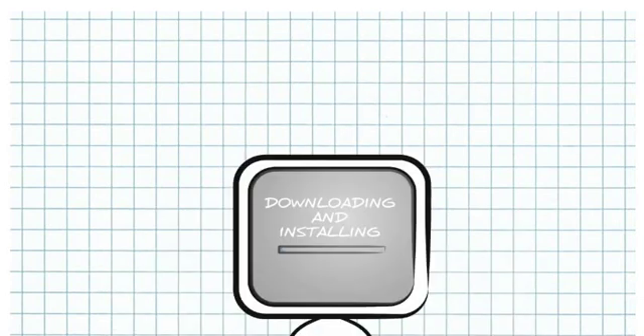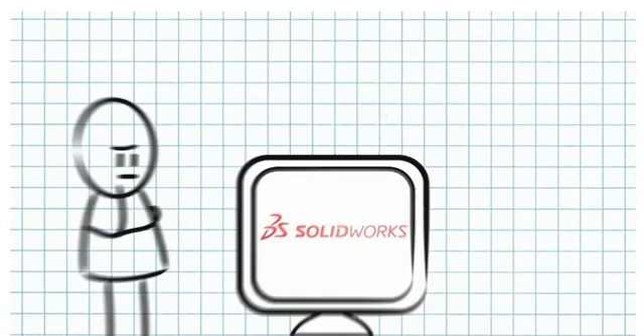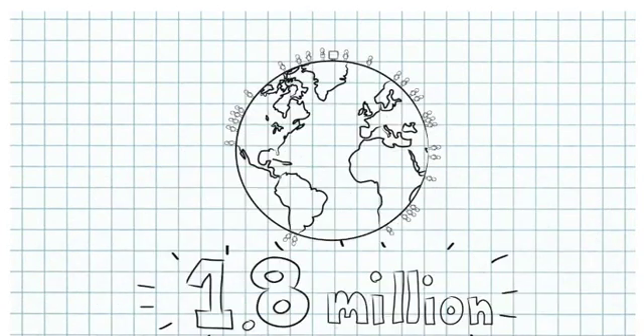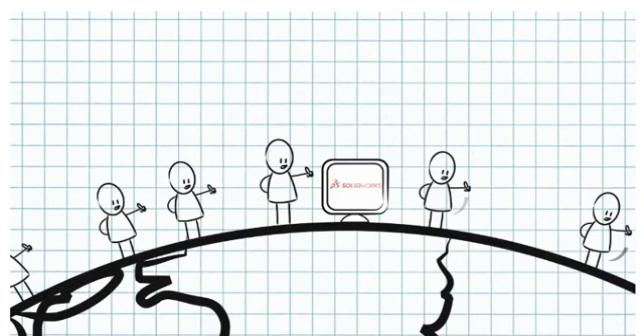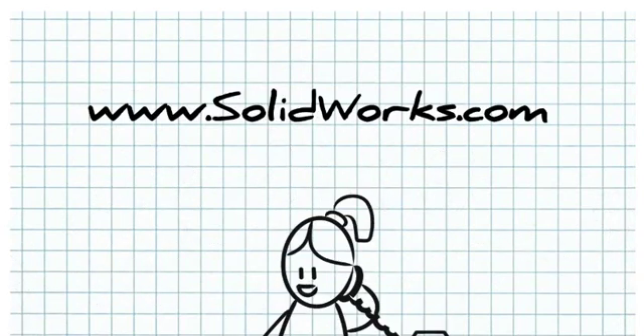SOLIDWORKS is easy to install and easy to use. If you ever have a problem, the worldwide community of SOLIDWORKS resellers, partners, and 1.8 million users are there to help. To bring the power of 3D to your design process, call your SOLIDWORKS reseller or visit www.solidworks.com.